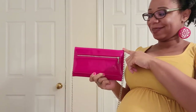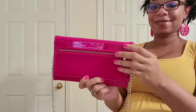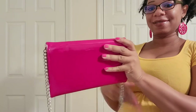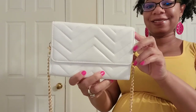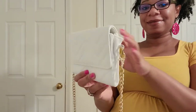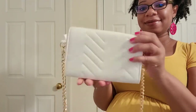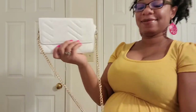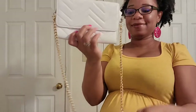Next up is another bag from Forever 21. It is in the color red — my only patent leather bag, well faux leather, but yeah. And then here is my only white bag in my collection, also from Forever 21. I really love this bag — it's so elegant and it comes with a chain strap as well.